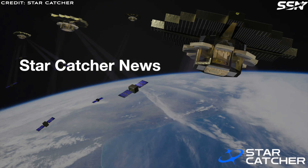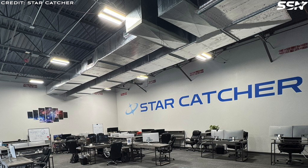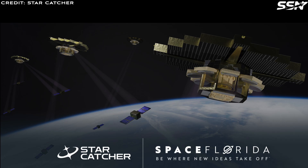Star Catcher News. A former Space Shuttle landing site is set to host Star Catcher's power beaming demo. Star Catcher, a space-to-space power beaming startup covered before on this channel, has announced a partnership with Space Florida to demo Star Catcher's power beaming technology. Star Catcher's business plan is to sell power to orbiting satellites as a service, building their own network of orbiting satellites that will collect and store solar energy and beam it to other satellites on demand.